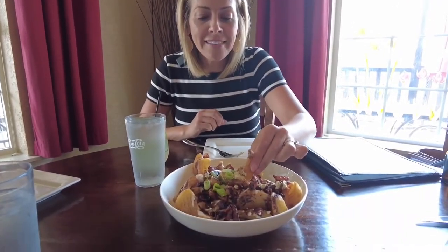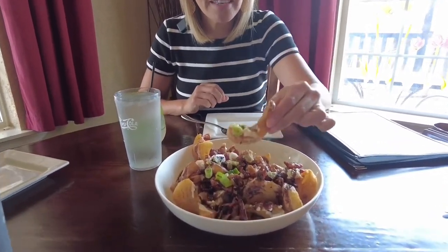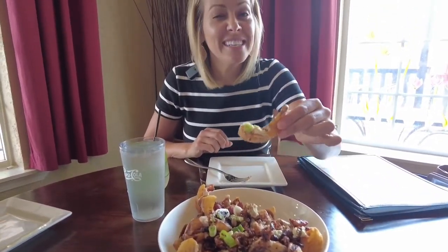This drink is delicious. I just got the Rainier Cucumber Cooler — it has Rainier gin, St. Germain, lime, cucumber, mint, and soda. It is so refreshing on this hot day. I'm about to try the beer and blue cheese fries. These look absolutely amazing — the fries have balsamic glaze, green onions, and blue cheese. They're hot but I am ready to dig in.